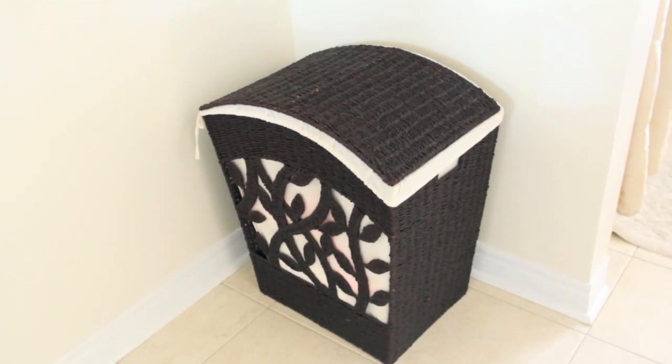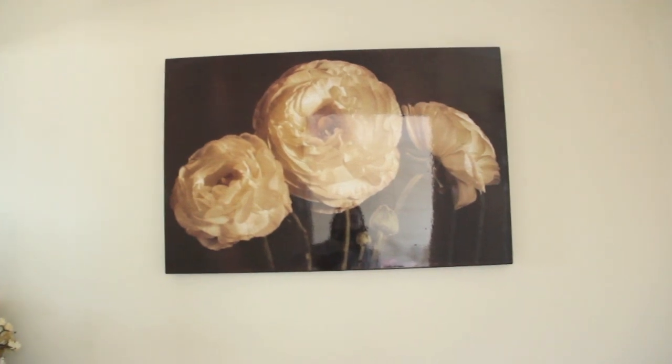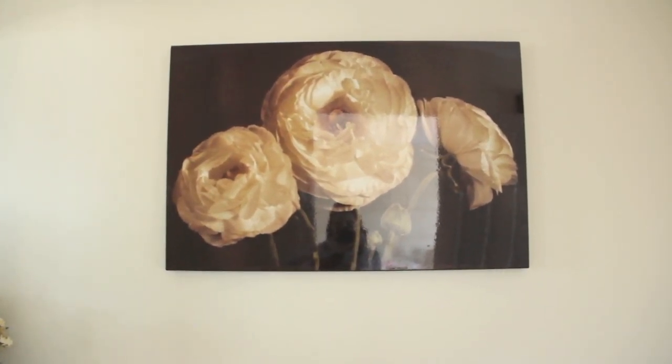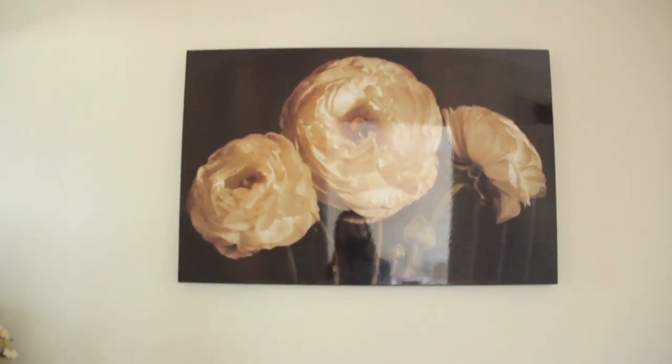Here is my hamper, which I got at Home Outfitters. The painting on my wall I'm totally in love with — I love the white roses and I think it looks really cute and goes really well with my bathroom. I got that one at HomeSense.